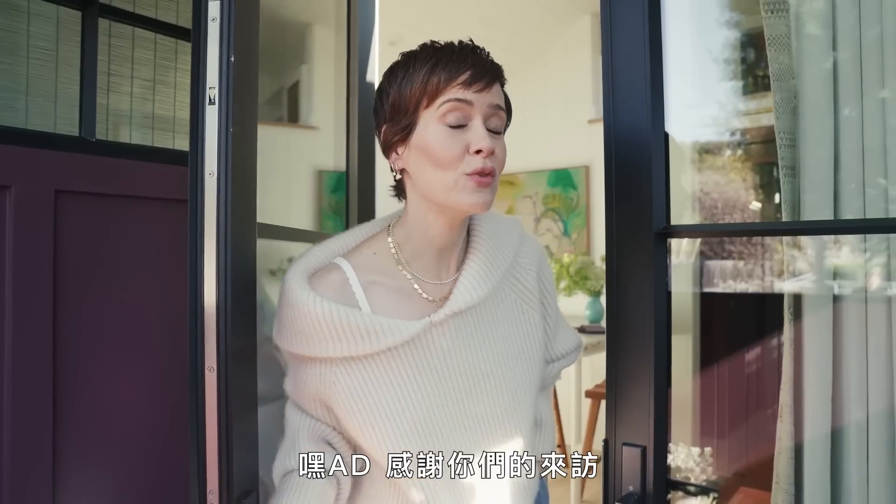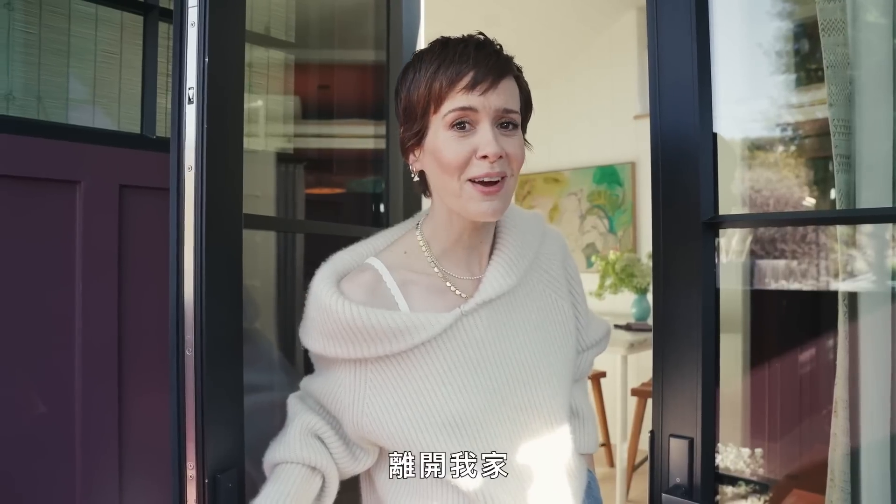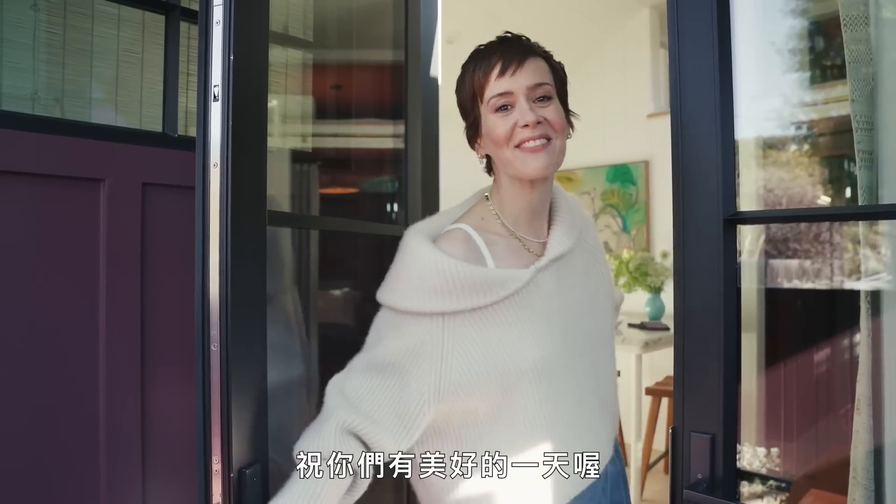AD, thank you so much for coming by. It has been a great time. And now I would like you to get out of my house. Have a great day.